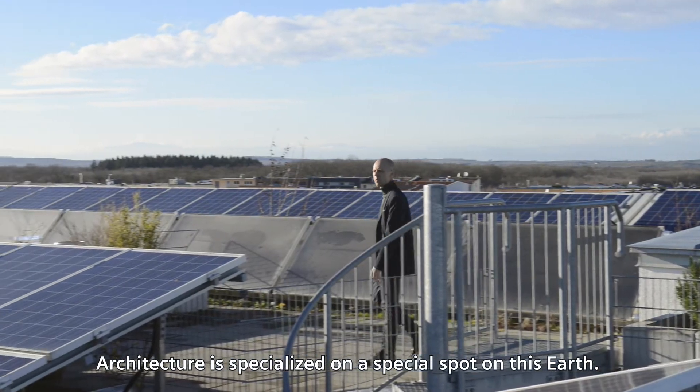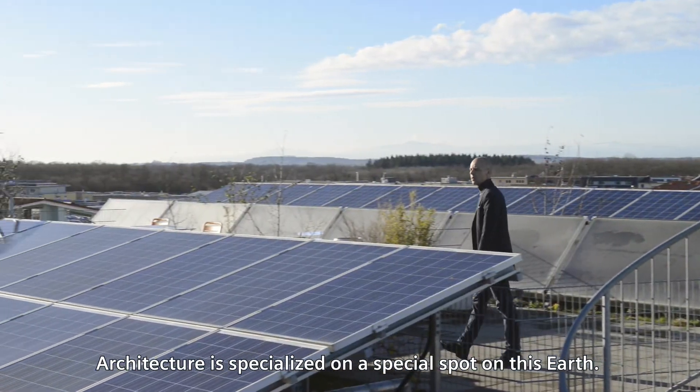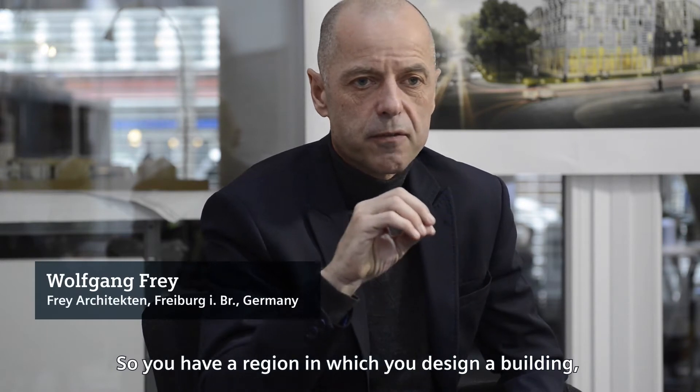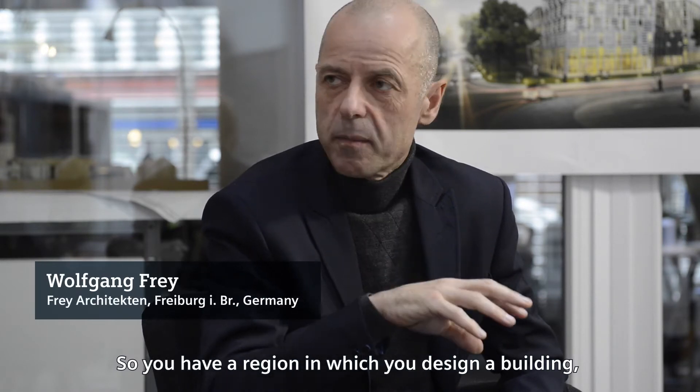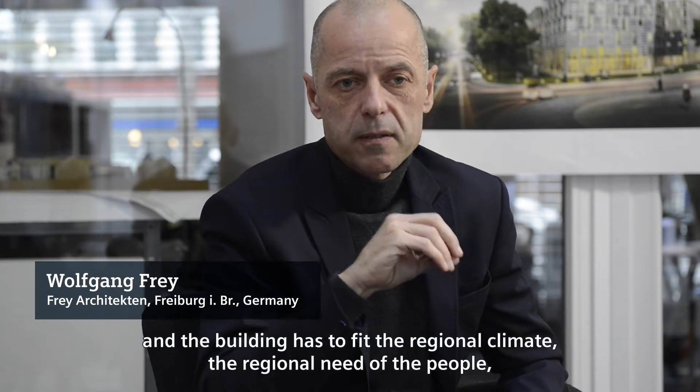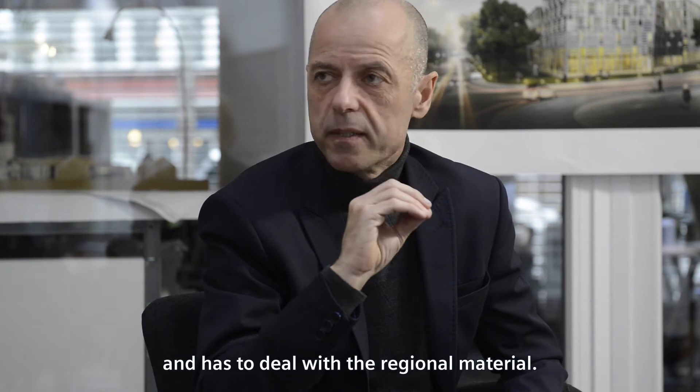Architecture specializes on a special spot on this earth. You have a region in which you have to design a building, and the building has to fit the regional climate, the regional needs of the people, and has to deal with the regional materials.